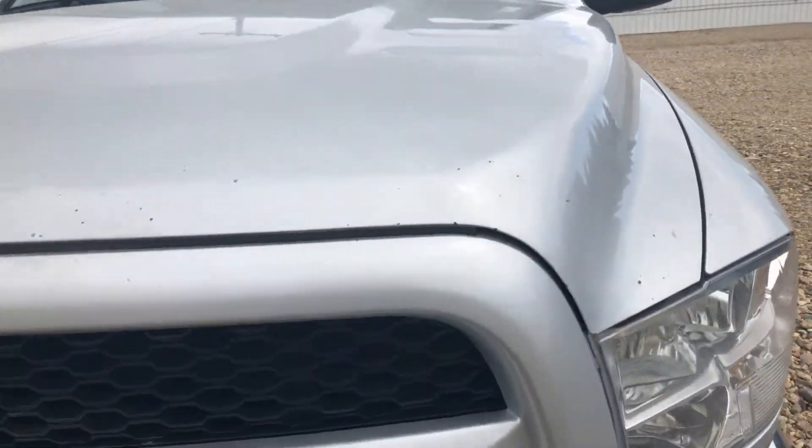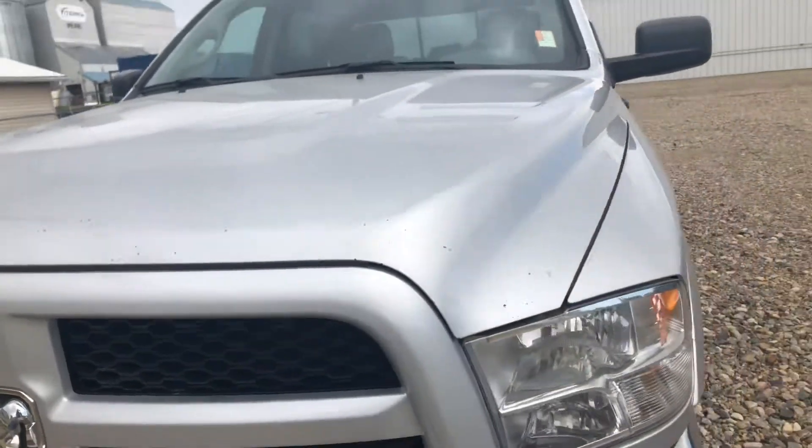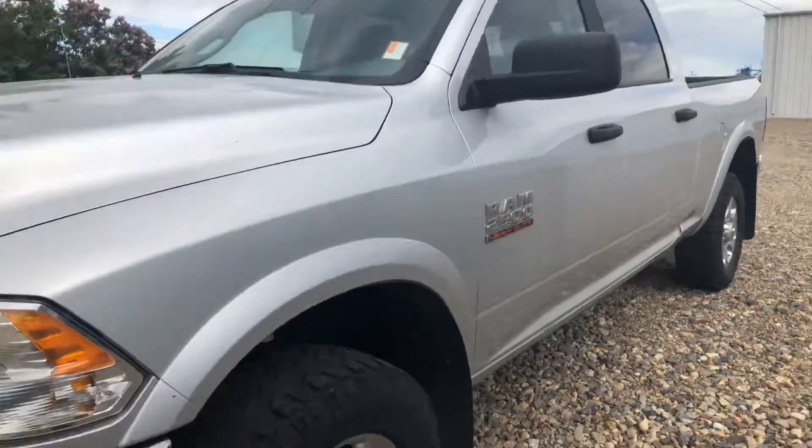I'll take a close-up on these rough tips on the hood like I mentioned to you. This truck was from Saskatoon on trade, so I'll take you around the truck.